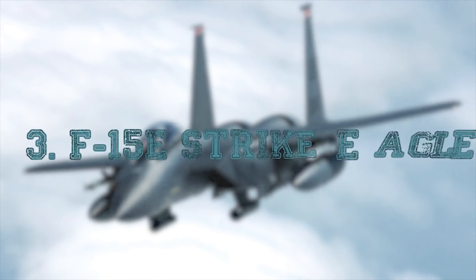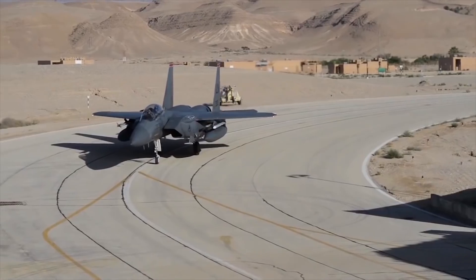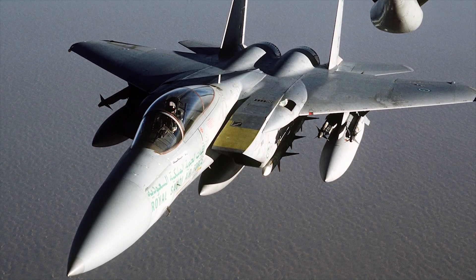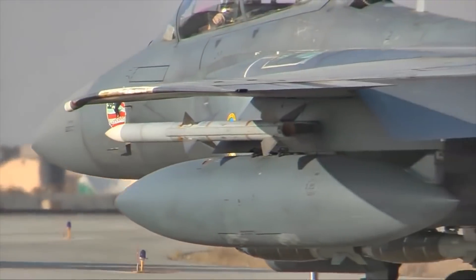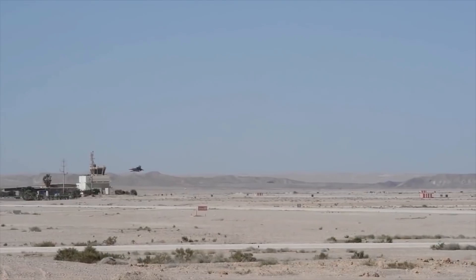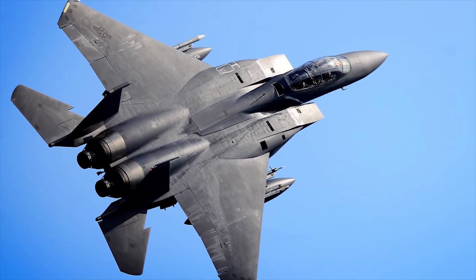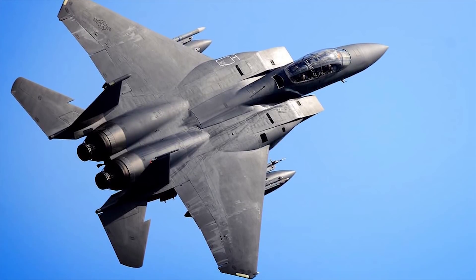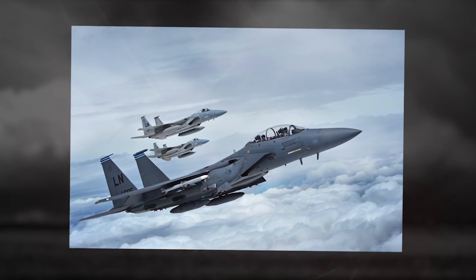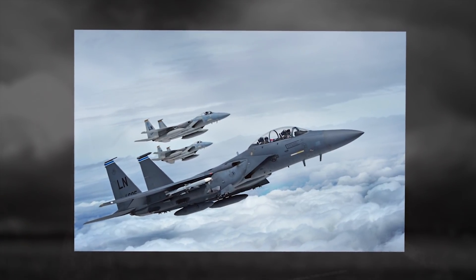F-15E Strike Eagle. The McDonnell Douglas, now Boeing, F-15E Strike Eagle is an American all-weather multi-role strike fighter derived from the McDonnell Douglas F-15 Eagle. The F-15E was designed in the 1980s for long-range, high-speed interdiction without relying on escort or electronic warfare aircraft. The F-15E carries the most air-to-ground weapons in the USAF inventory. It is also armed with AIM-9 Sidewinders and AIM-120 AMRAAMs, retaining the counter-air capabilities of its Eagle lineage, being fully capable of offensive counter-air operations.